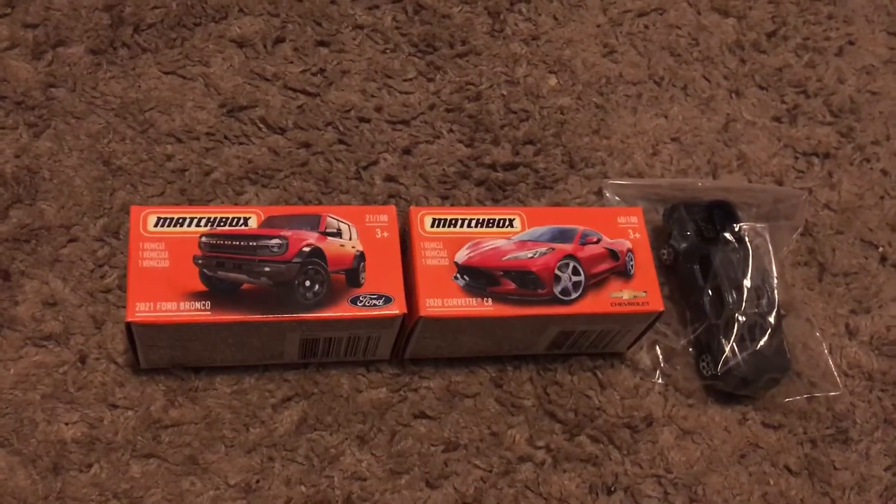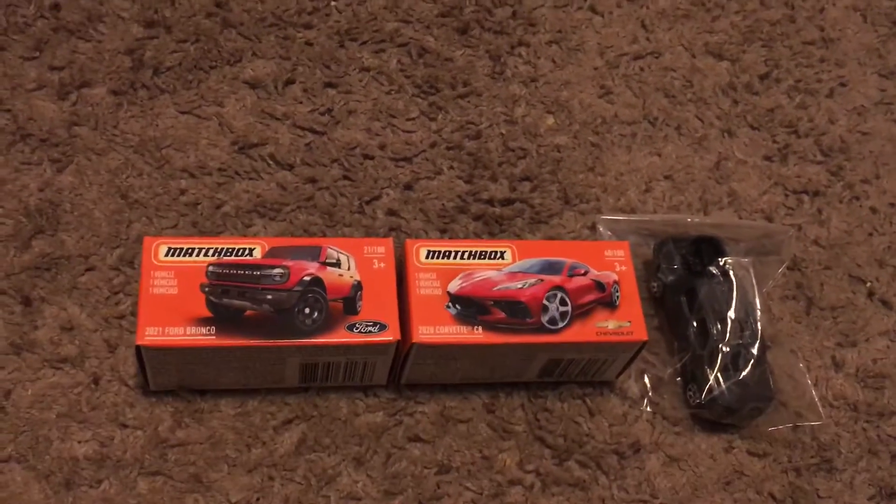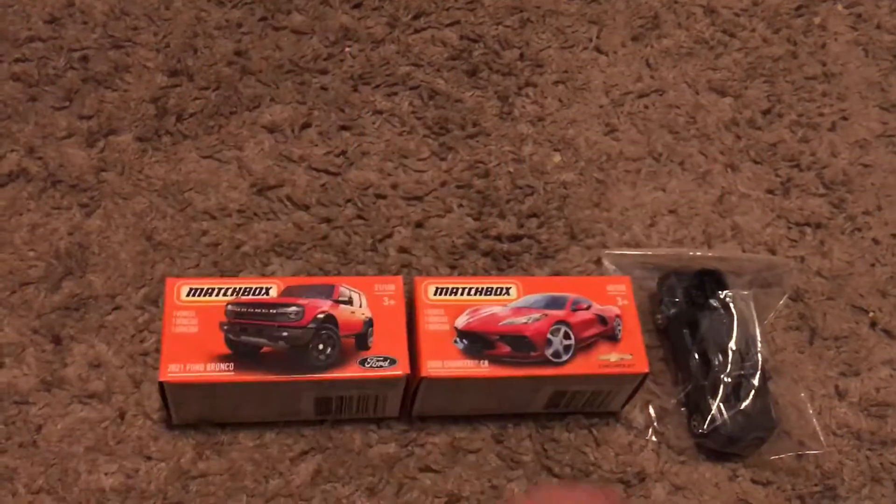Hello everybody, it is Bubba DieCast here and today I got a total of three Matchbox cars.